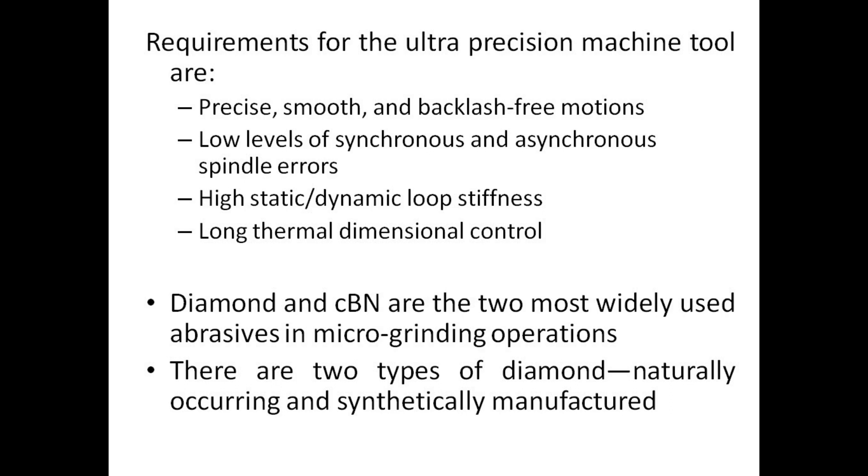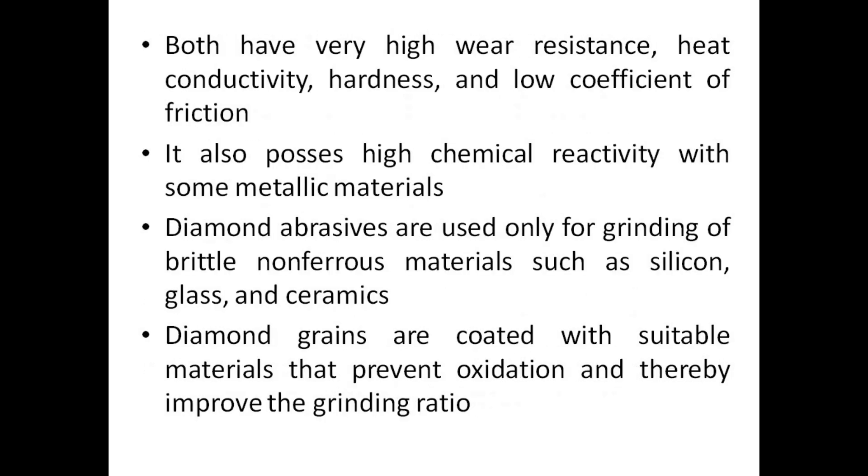There are two types of diamond: naturally occurring and synthetically manufactured. Both have very high wear resistance, heat conductivity, and hardness, and a low coefficient of friction. Diamond also possesses high chemical reactivity with some metallic materials. Diamond abrasives are used only for grinding of brittle non-ferrous materials such as silicon, glass, and ceramics. Diamond grains are coated with suitable materials that prevent oxidation and thereby improve the grinding ratio.